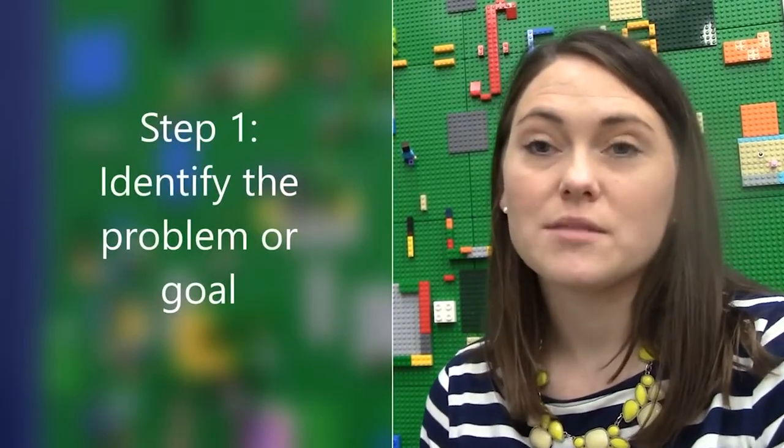Engineers use a process called the engineering design process to solve problems. We're going to walk through that before we do our demonstration and before we talk about the mouse and his cookie. The engineering design process starts by first knowing what your problem is. In the book we just read, the problem was that the mouse might want something each time he has the thing before it — if he had a cookie, he's going to need a napkin, and so forth. So the first step is to identify your problem. The problem is your mouse is going to need a lot of things.